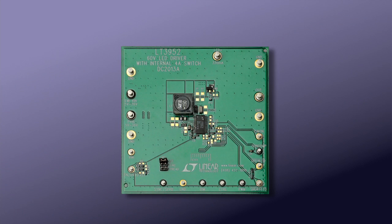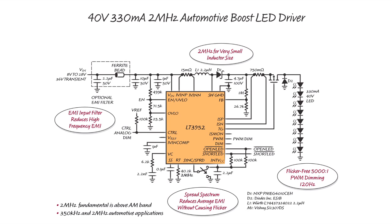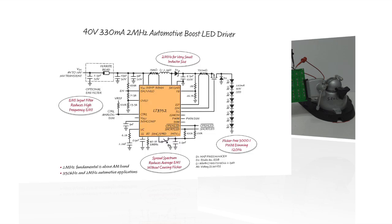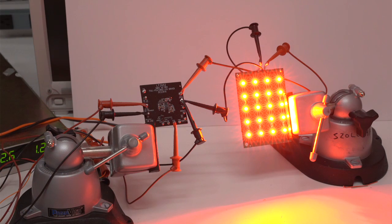With 2 MHz switching frequency, the LT3952 boost LED driver solution is even smaller. At 40 volts and 330 mA, this compact LED driver still has 90% efficiency and gets up to 3,000 to 1 flicker-free PWM dimming at 120 Hz.